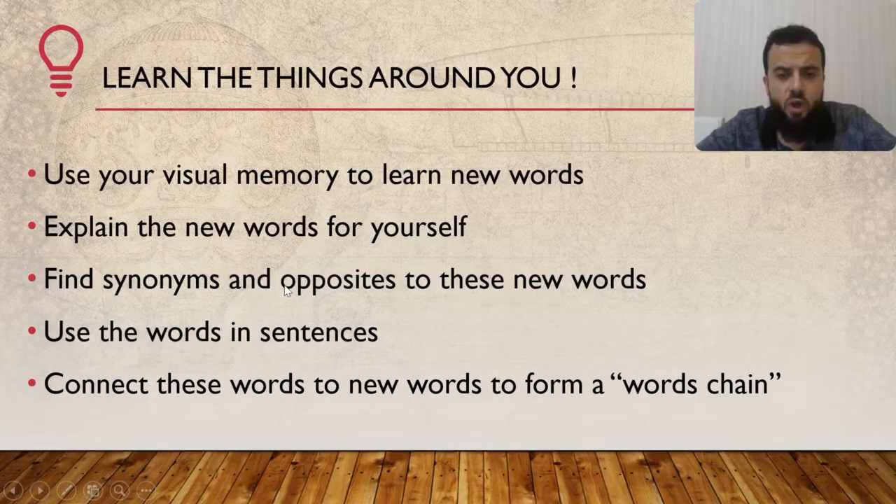Find synonyms and opposites for new words — this is very important. You should at least try to learn one synonym for every word you know. Let's take something simple, like a table. You might say there's no synonym for table, but there are different kinds of tables — a meeting table, a dining table. What about a desk? Can you describe the table? What is it made of? And so on.